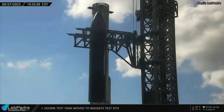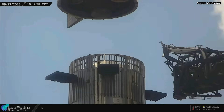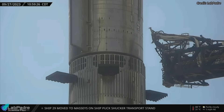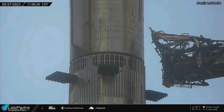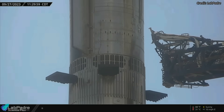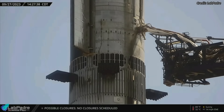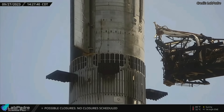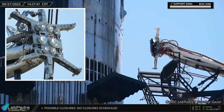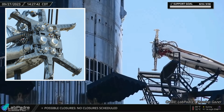Ship 25 was stacked atop Booster 9 on Wednesday, September 27. It must be noted that SpaceX has not yet installed the flight termination system charges on the ship and the booster, so this is not the final stack before launch. Stacking was most likely done for fit checks with the reinstalled hot stage ring, or we might witness a full-stack wet dress rehearsal in the near future. A full-speed quick disconnect retraction test was performed after the full stack. You can also see the new quick disconnect door, designed to protect ports on the quick disconnect panel from Starship exhaust, closing after the retraction of the QD arm.